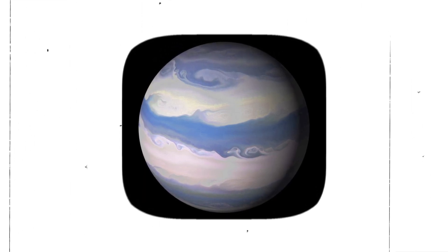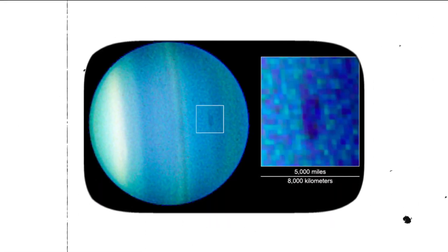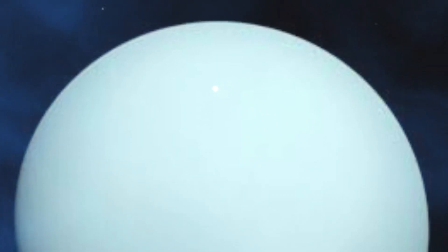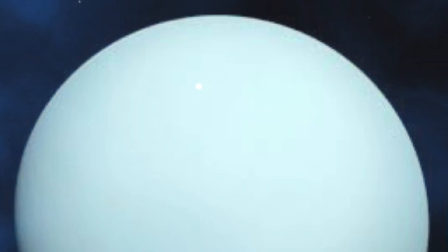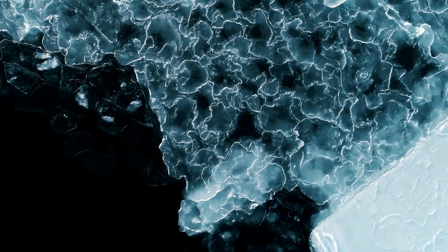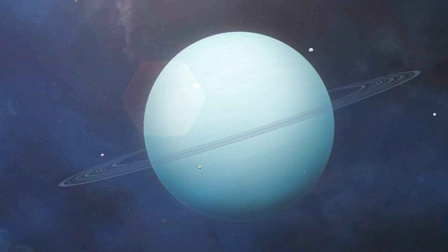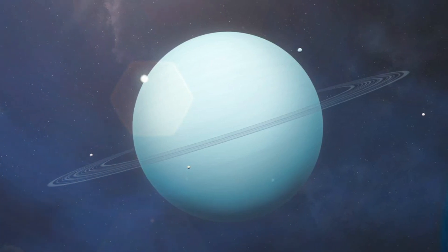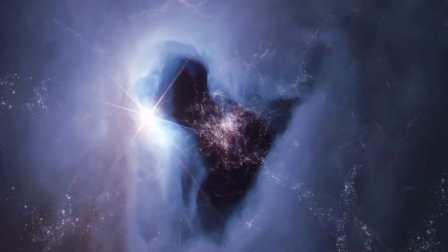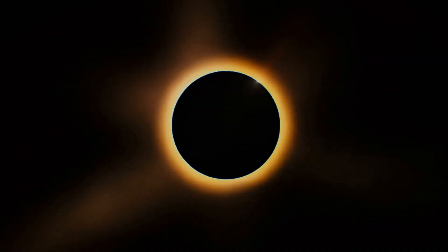Another factor that contributes to the colder temperature of Uranus is its atmosphere. Uranus has a much thicker atmosphere than Neptune, which can trap heat and prevent it from escaping into space. However, Uranus's atmosphere is composed mainly of methane, which absorbs sunlight and reflects very little of it into space. This means that while Uranus's atmosphere can trap some heat, it is not very efficient at absorbing sunlight and warming the planet. In contrast, Neptune's atmosphere is much thinner and composed mainly of hydrogen and helium, which are much more efficient at absorbing sunlight. Additionally, Neptune's atmosphere contains a higher percentage of methane, which absorbs more sunlight than Uranus's atmosphere, meaning that even though Neptune is farther away from the Sun, it receives more heat and is therefore warmer than Uranus.